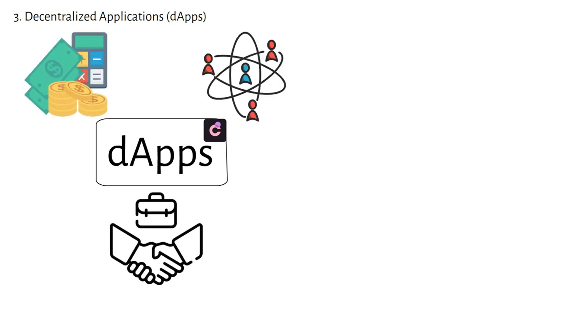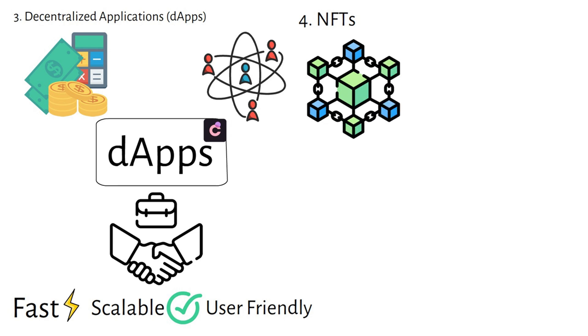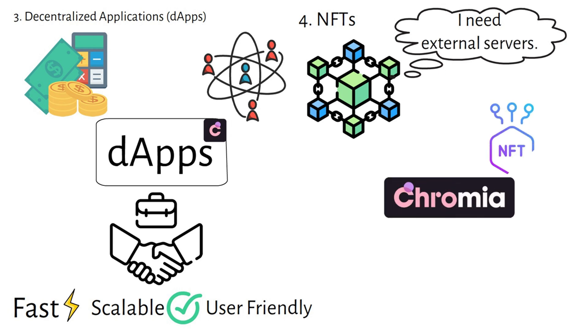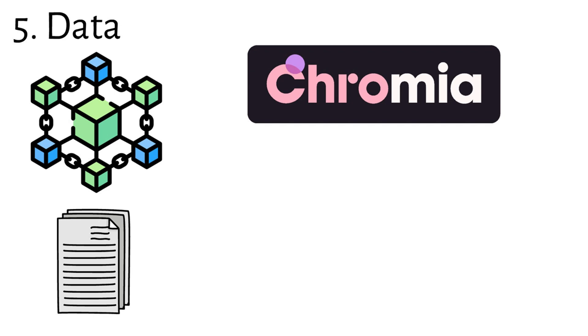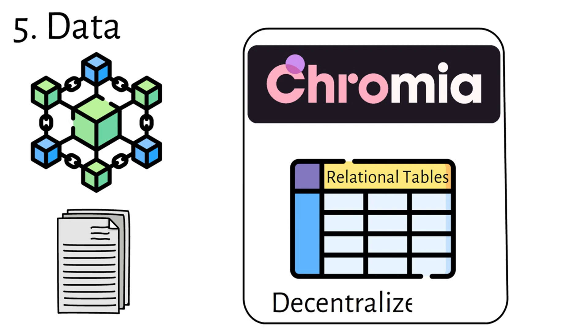Chromia is also perfect for building decentralized applications — whether for finance, governance, or business solutions — allowing developers to create fast, scalable, and user-friendly apps that run complex tasks seamlessly. For NFTs, unlike traditional EVM chains where NFTs store only limited metadata on-chain, Chromia stores NFT tokens, their metadata, and related content or logic entirely on-chain, ensuring NFTs are fully self-contained and removing external dependencies. Chromia also revolutionizes Web3 data by using relational tables instead of simple lists, with all data stored in a decentralized manner directly on-chain.